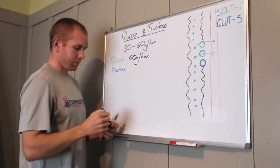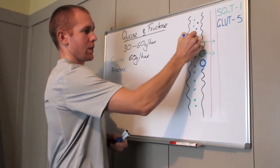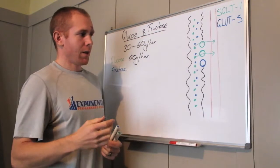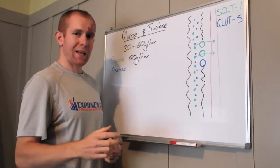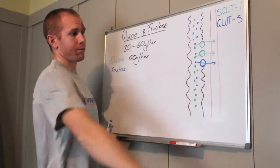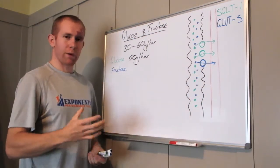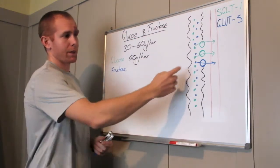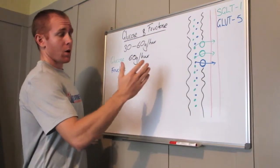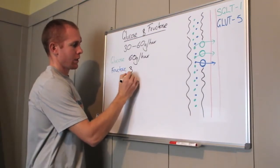Glucose has a maximum oxidation rate of 60 grams per hour. Now, fructose — represented here by the little blue dots — is interesting. In the intestinal wall there are only half as many transporters for fructose as there are for glucose. These fructose transporters are called GLUT5. It's often thought there's no point consuming fructose during exercise because it's absorbed slower, and it goes to the liver where it can be converted into glucose to be used for energy.